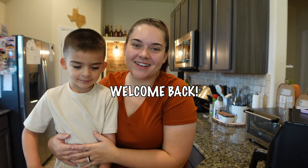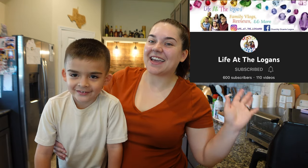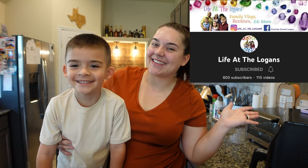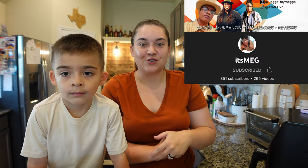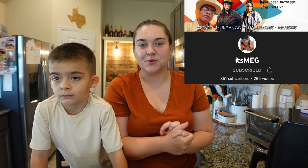Hey everybody, it's Taylor! Welcome back to another vlog. I have my little helper here, little Noni. So we are doing a charcuterie board today, but there are some rules. We were challenged by Life at the Logans — the person who created this challenge, her name is It's Meg on YouTube. Hey Meg, thanks for coming up with this challenge!